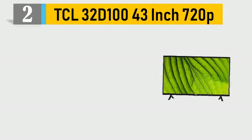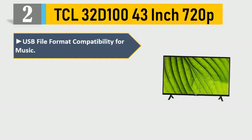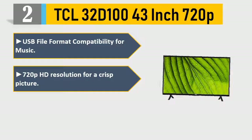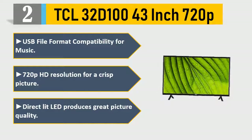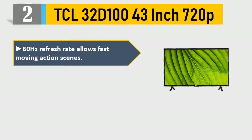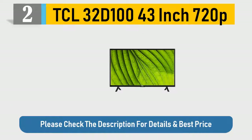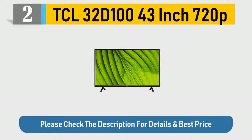Number 2: TCL 43-inch 720p. USB file format compatibility for music. 720p HD resolution for a crisp picture. Direct lit LED produces great picture quality. 60Hz refresh rate allows fast-moving action scenes. Inputs: 3 HDMI (1 ARC), 1 USB, RF, composite and component. Please check the description for details and best price.